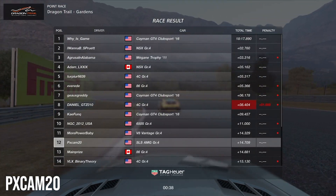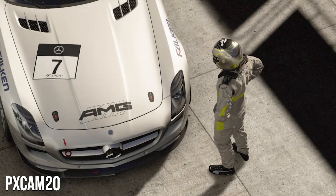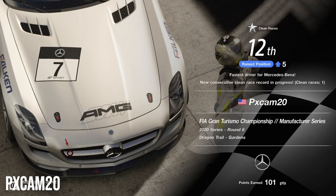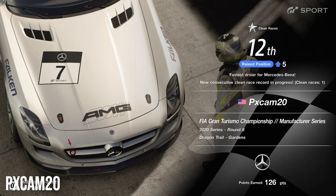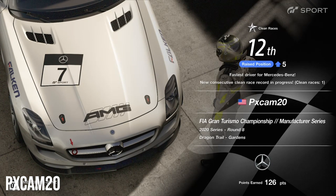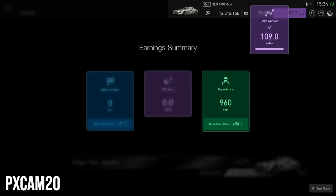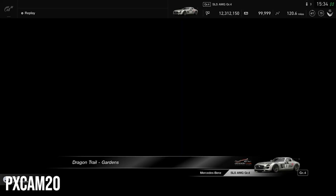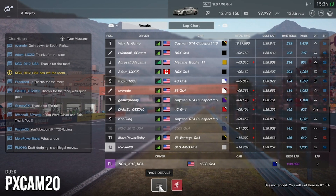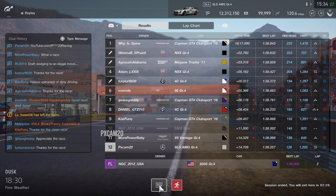We finish in 12th — from 17th to 12th, not too shabby. This is probably the worst track for the Mercedes, but we were the top performing Mercedes in the lobby, which I'm very proud of. A little disappointed finishing 12th, but I wasn't expecting much given how the Mercedes performs here. Happy to make up five positions starting from 17th. If you enjoyed the content, please subscribe and leave a like — it really helps the channel. Hope to see you guys on the next one, peace out.